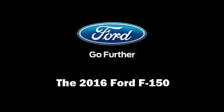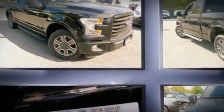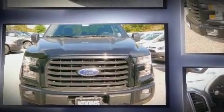Discerning drivers will appreciate the 2016 Ford F-150. Smooth gear shifts are achieved thanks to the refined six-cylinder engine, and for added security, dynamic stability control supplements the drivetrain.